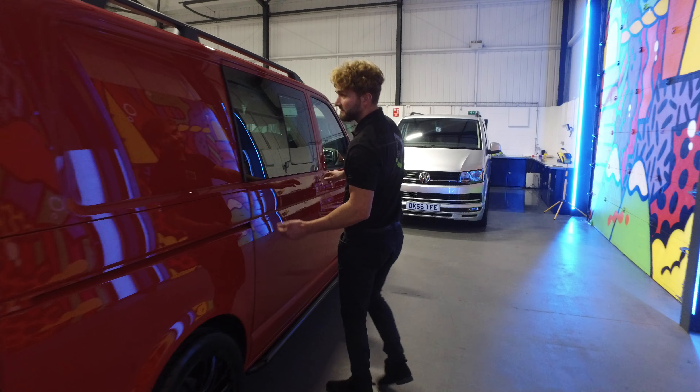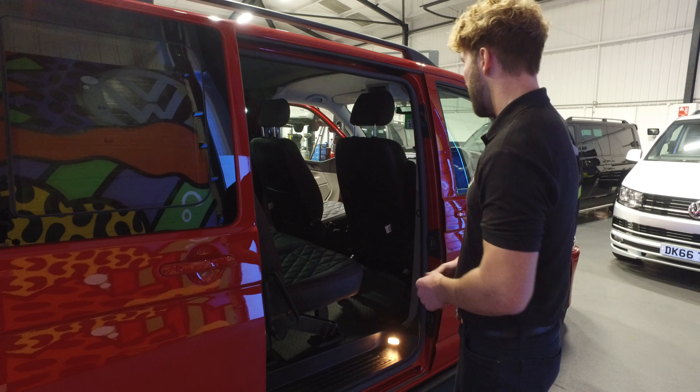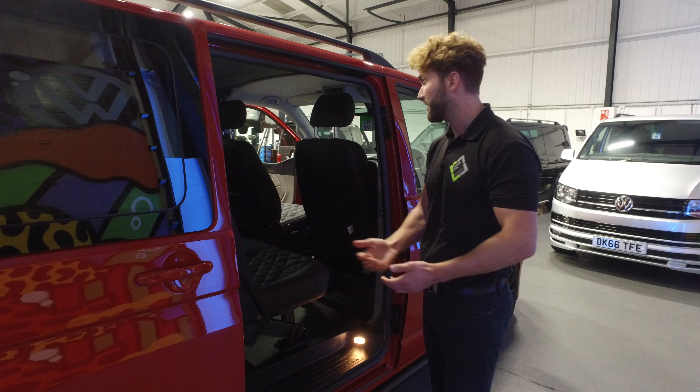This particular model is the twin slider, so you've got access from both the near side and the off side. It makes it a little bit more beneficial if you are travelling abroad or dropping the kids off at school, as you can only get out of the curbside.